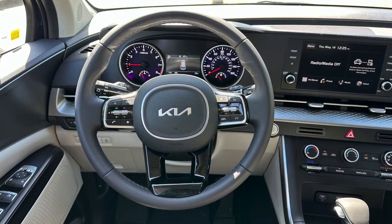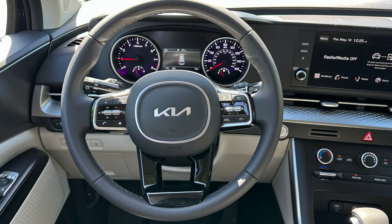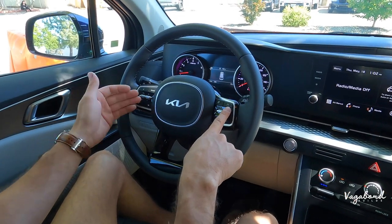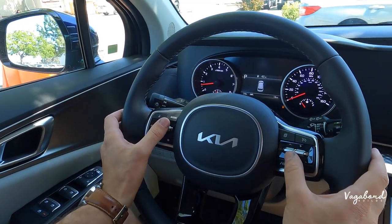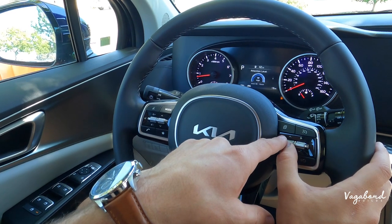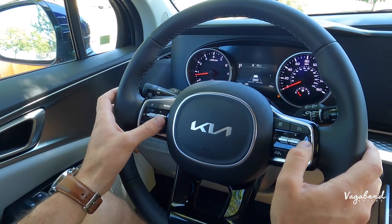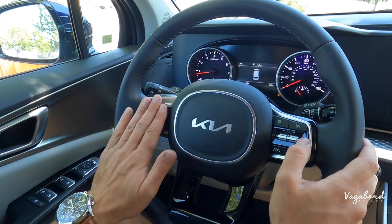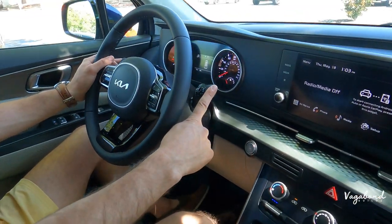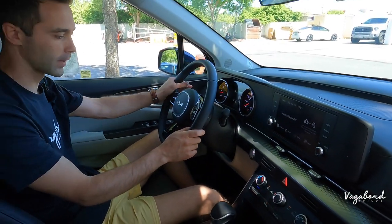The steering wheel is leather-wrapped with piano black gloss. On the right you have cruise control; on the left you can control your media. The right button controls the info display. Behind the steering column, you have the control unit for your windshield wipers and lighting with the signal light system.